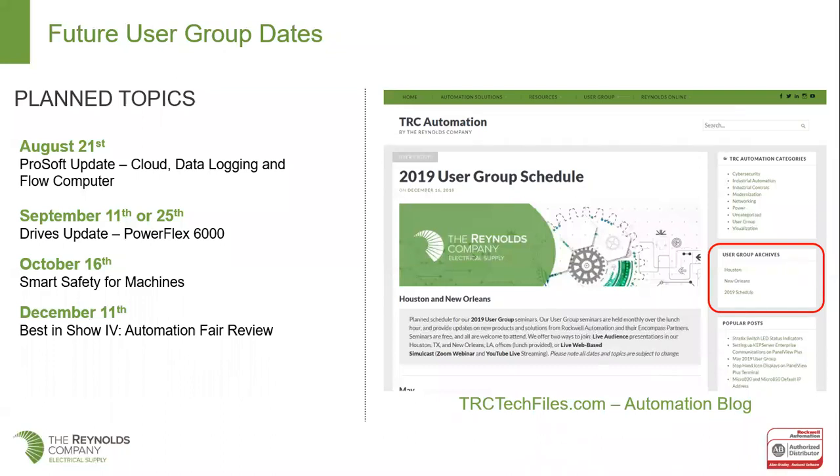Next month is a ProSoft update. ProSoft will actually be here in New Orleans and they're going to talk about some of their cloud connectivity solutions, their data logger, and their flow computer, which is a really nice thing for this oil and gas market.